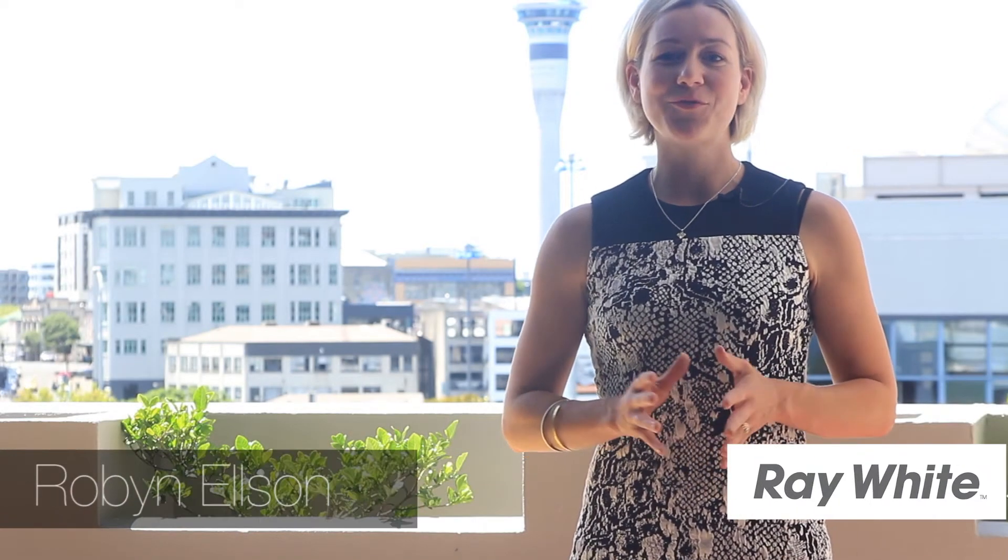Hi everyone, it's Robyn Elson from Ray White Ponsonby, and this week I am super pumped to be bringing you this amazing two-bedroom apartment in Newton.